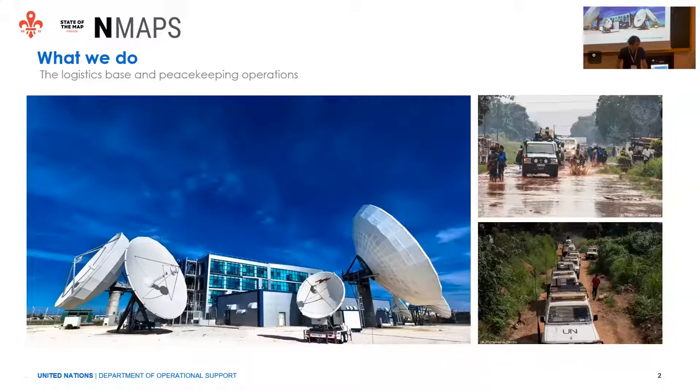In the logistic base, we are hosting vehicles, food, as well as medicines for the humanitarian support of the World Food Program. But we also have all the IT services that our section is offering. The work that we do is basically to support the peacekeepers in their patrolling of the areas, as well as to set up other activities to promote peace in countries torn by conflict.